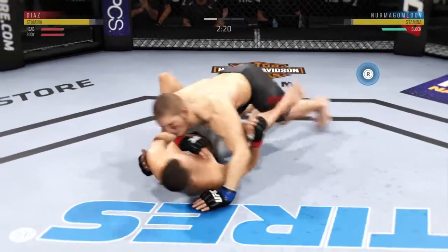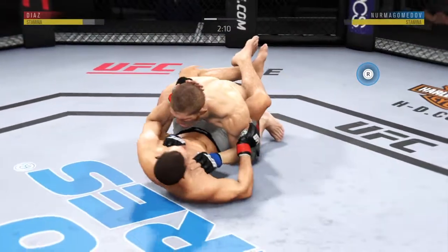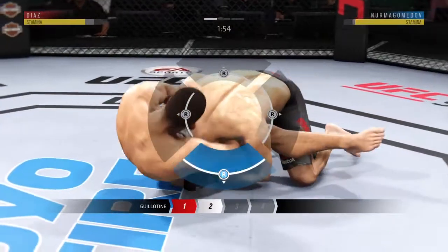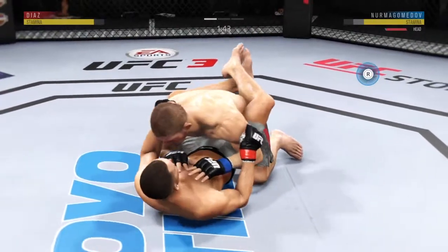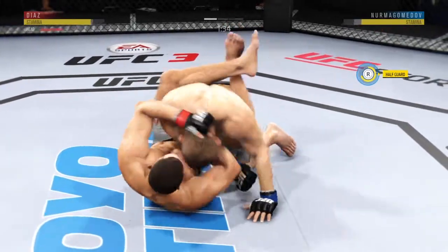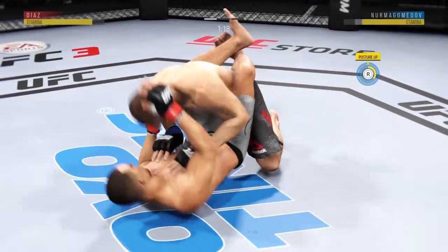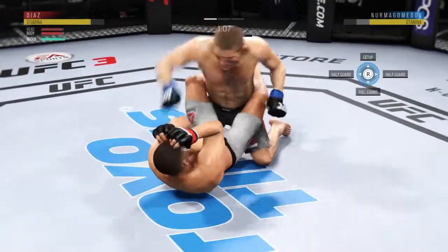Beautiful takedown. Busy as he looks to improve position here. It looks like he's trying to turn towards either side. He's going after that choke. Can't hold it. Shades of Kenny Corian there. Elbow from the bottom by Diaz. Now he's in half guard. Back to full guard on him.